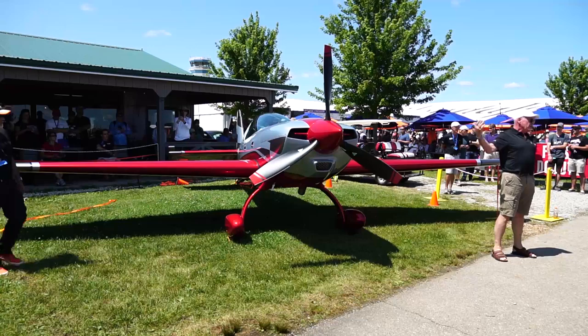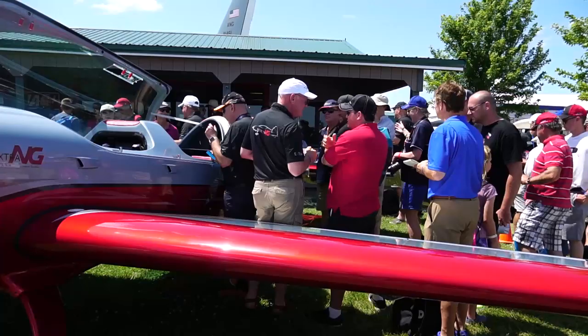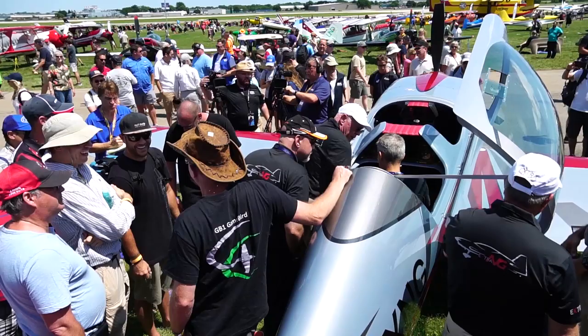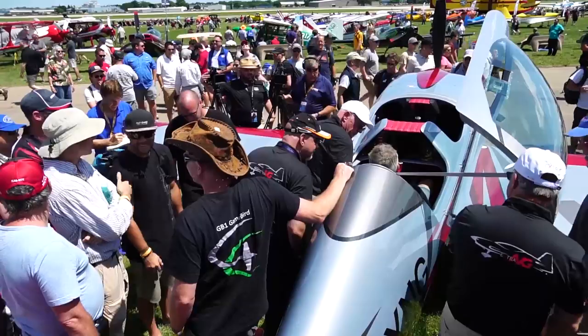As a designer, Extra has always favored the tried-and-true welded tubular design because it has predictable load bearing — something you kind of want in an airplane stressed to minus and plus 10 Gs.